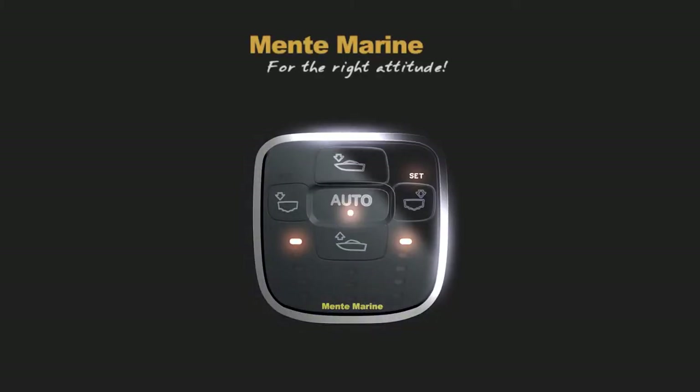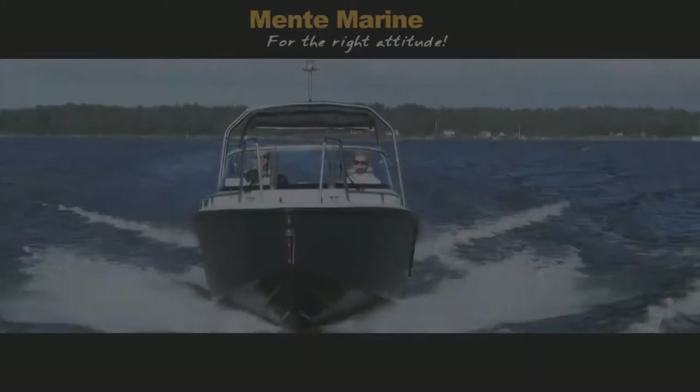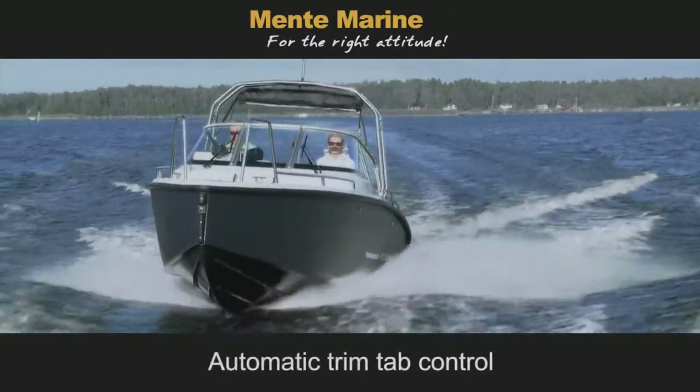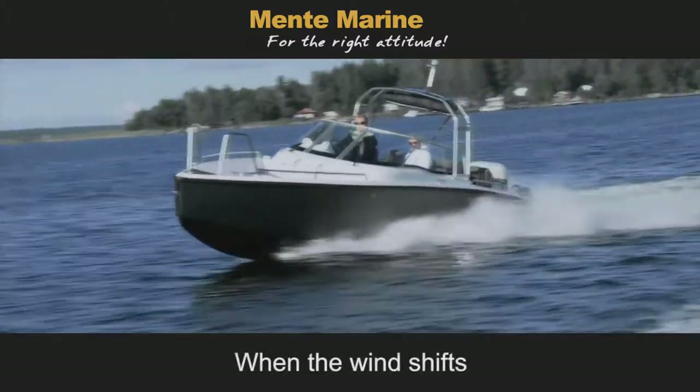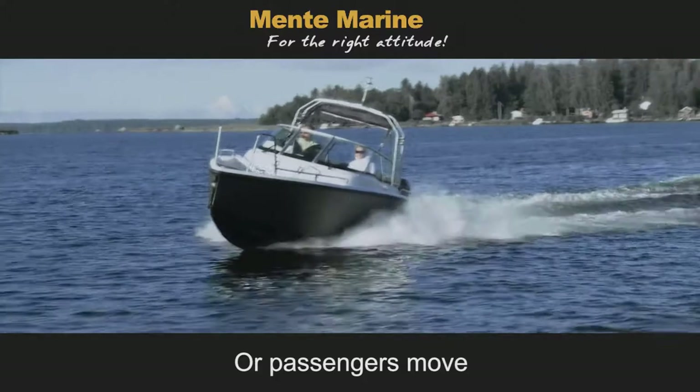ACS Attitude Control System from Mentum Marine. The automatic trim type control is engaged when the course is changed, when the wind shifts, or when passengers move about.